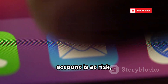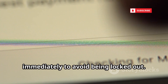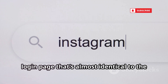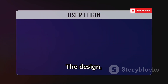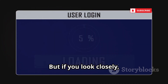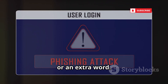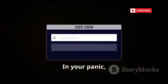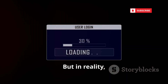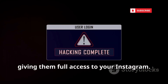The message might warn you that your account is at risk, or that you need to verify your identity immediately to avoid being locked out. The link in the message takes you to a login page that's almost identical to the real Instagram site — the design, the layout, even the tiny details all look perfect. But if you look closely, you'll notice the URL is just a little bit off, maybe a missing letter or an extra word. In your panic, you quickly enter your username and password, thinking you're protecting your account. But in reality, you're handing your credentials straight to the hacker, giving them full access to your Instagram.